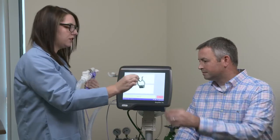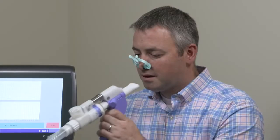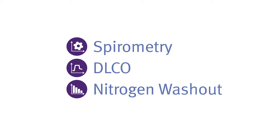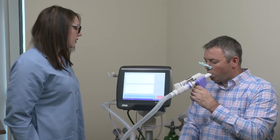Patient-friendly, easy to maintain, and no more errors means you'll save valuable time and money. The Pro Lab completes spirometry, DLCO, and nitrogen washout in under 30 minutes using the most efficient and accurate method to test lung function in any setting.